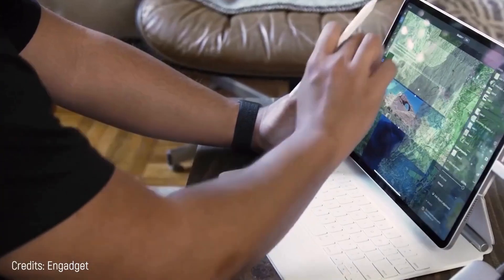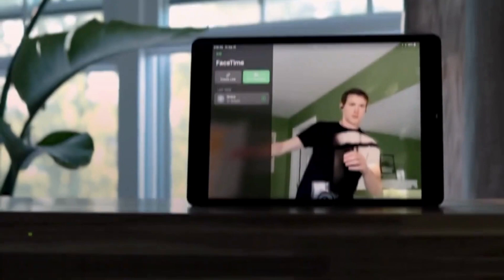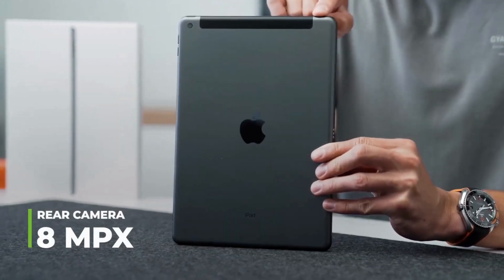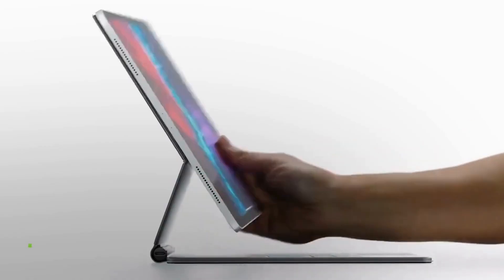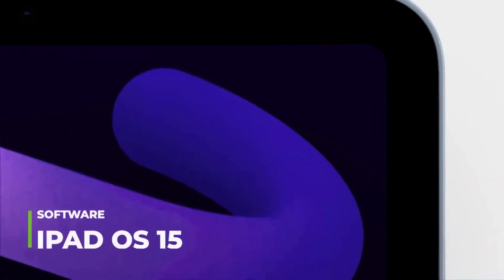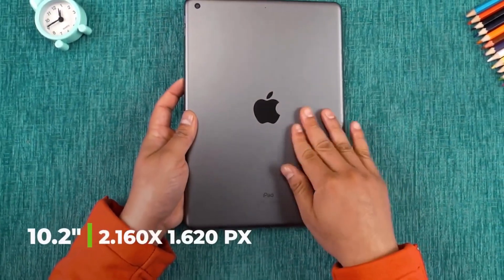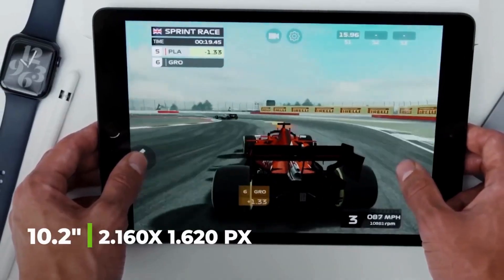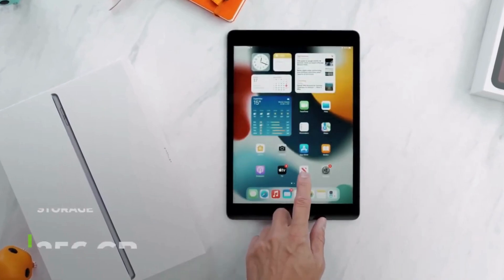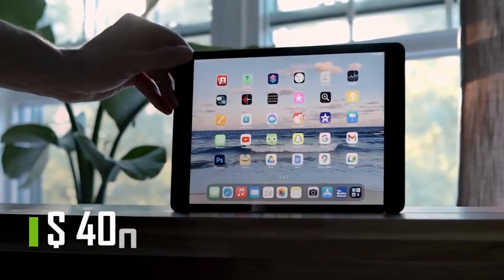Number 5: Apple iPad 2021. Just because it was released a while ago doesn't mean it doesn't deserve a spot on this list. It features a 12 megapixel front camera and 8 megapixel rear camera, runs on the A13 chip with iPadOS 15, and has a 10.2-inch display with a resolution of 2160 by 1620 pixels. Storage options go up to 256 gigabytes. Price starts from $400.